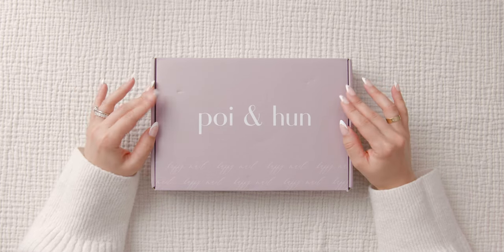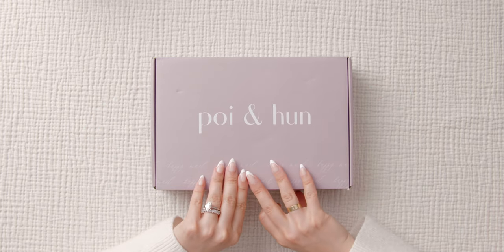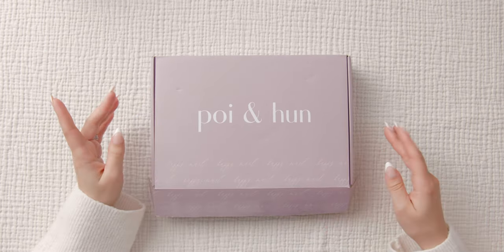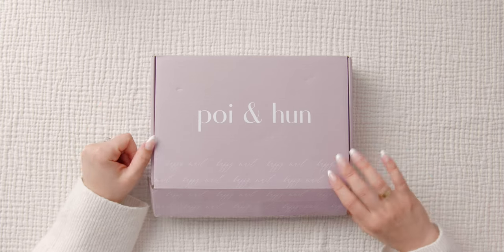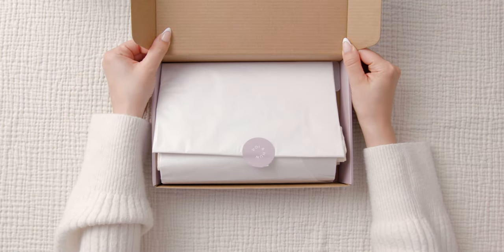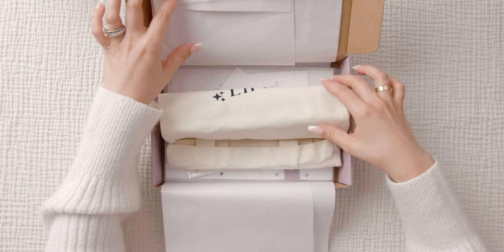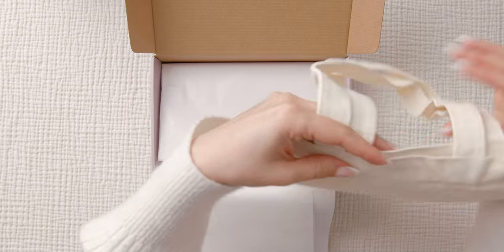I'm excited to open this up. The reason I ordered from here is because, as I'm sure by the time I posted this video you guys will have known, I switched my planner system from a daily to a six ring planner, and so I needed inserts. I knew that it was time to order from this company.